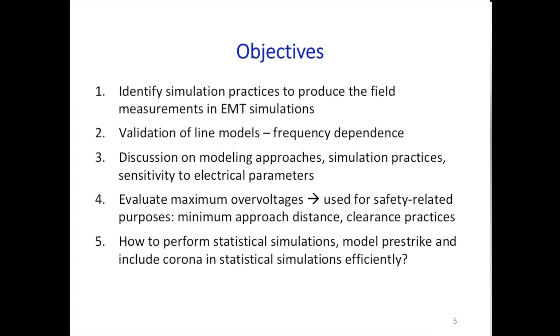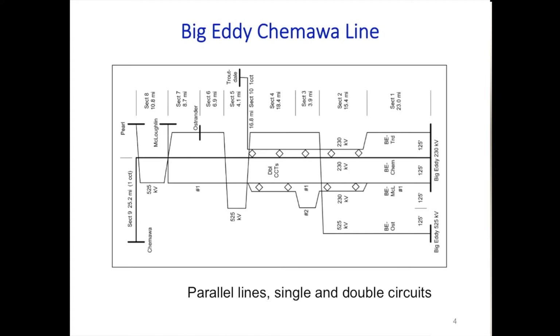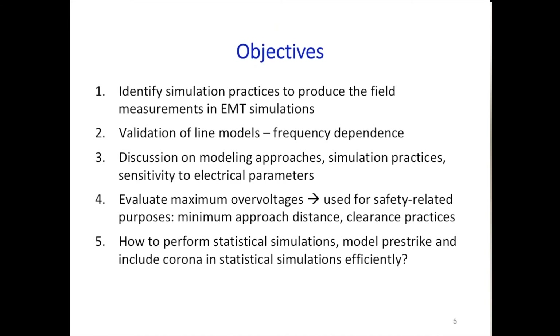What is wrong if we use constant parameters? What precision level can we achieve with frequency-dependent models? The discussion covers modeling approaches, simulation practices, and sensitivity to electrical parameters such as skin effects and ground resistance. The ultimate goal is to evaluate maximum overvoltages for safety-related purposes such as minimum approach distance and clearance practices—very important in the U.S., where most lines run in parallel.